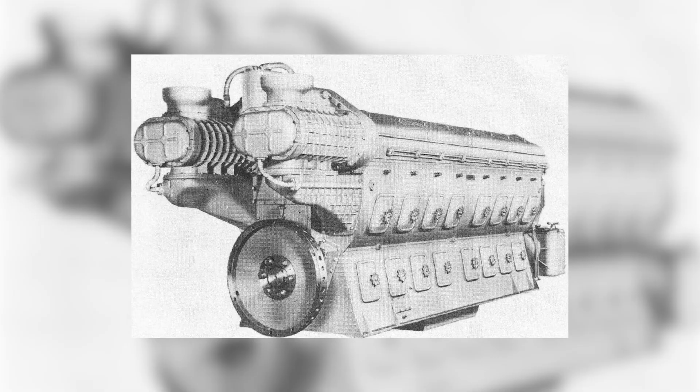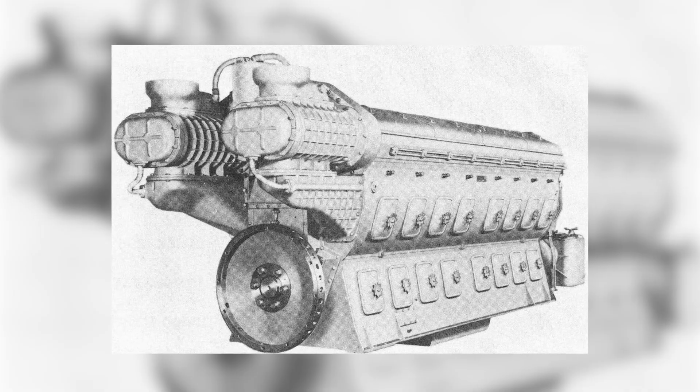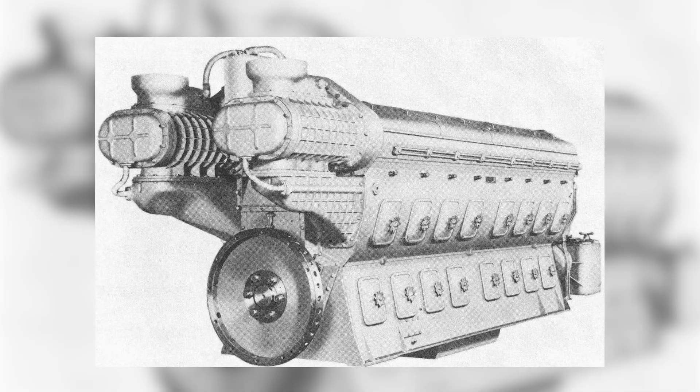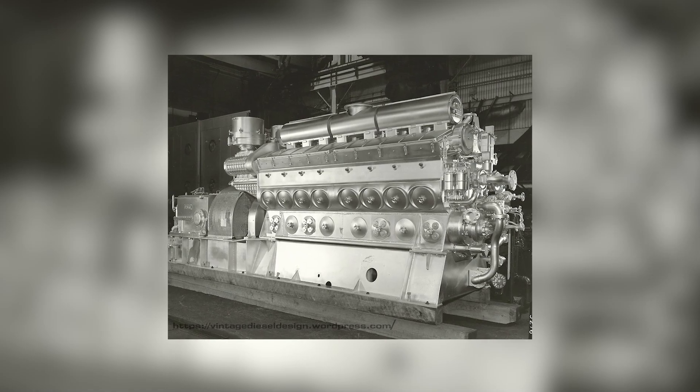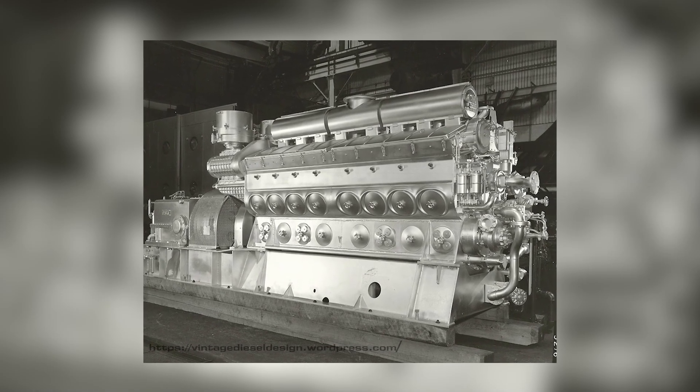The FT that rolled out of Lagrange in 1938 was more than a locomotive. It was a declaration that the future would belong not to the machines that looked the most impressive, but to the ones that ran the longest. And for the next half century, America ran on the 567.